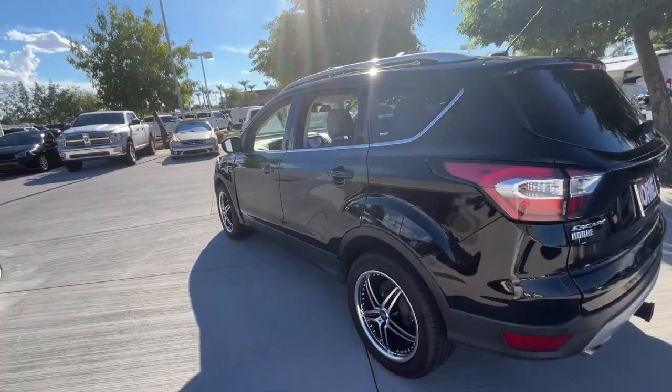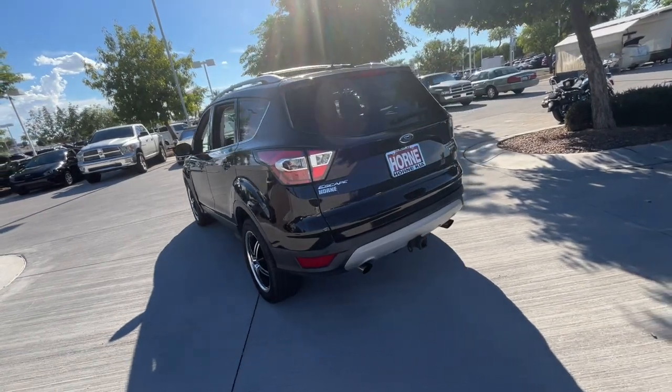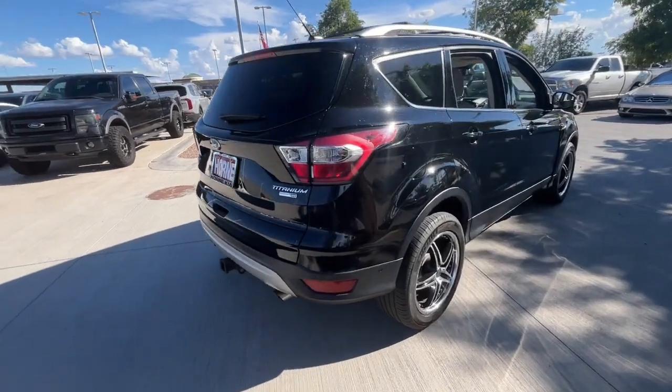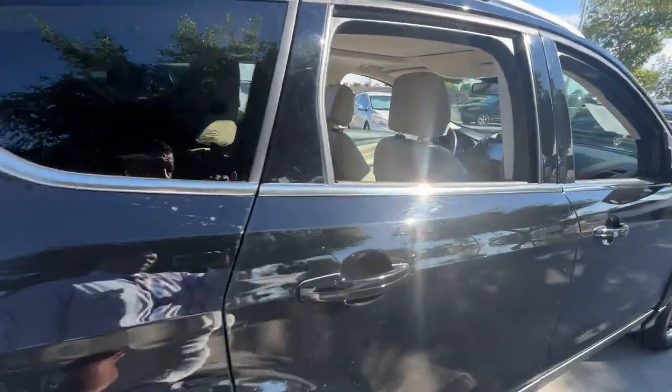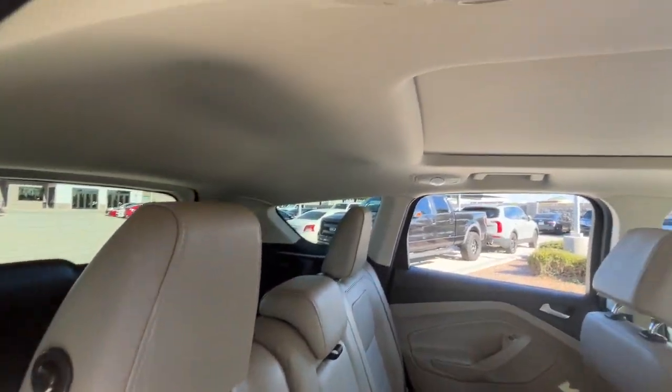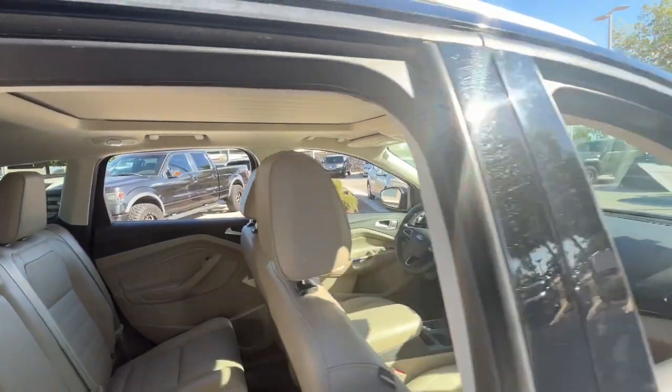These are just some of the great options this vehicle comes with: panoramic roof, navigation system, sun moonroof, keyless entry, hands-free liftgate, premium sound system, backup camera, power passenger seat, satellite radio, and adaptive cruise control.